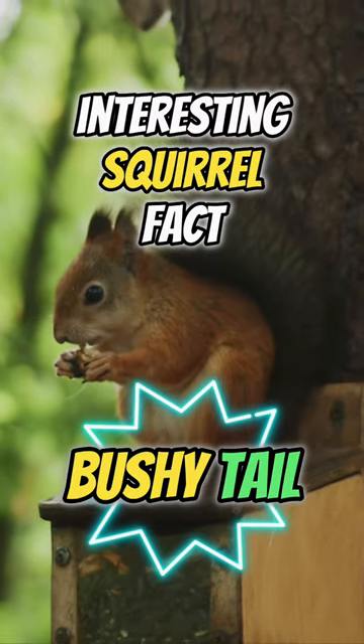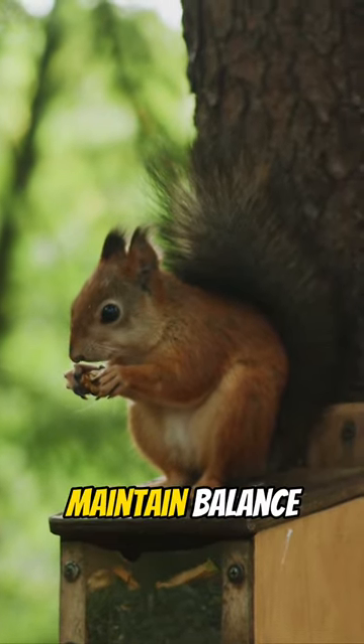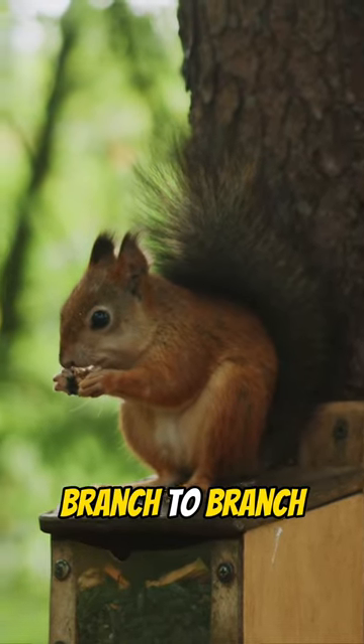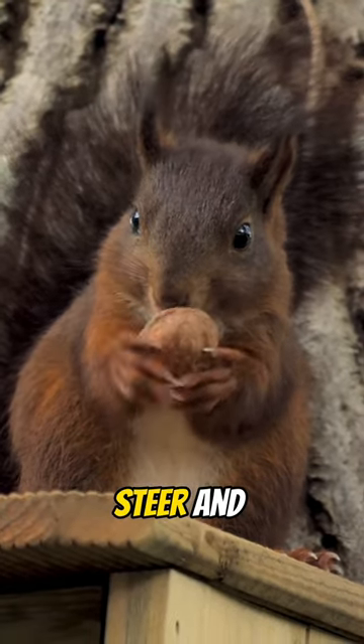Interesting squirrel fact: the bushy tail of a squirrel serves several important functions. It helps the squirrel maintain balance while climbing trees and jumping from branch to branch. The tail also acts as a rudder when the squirrel is leaping through the air, helping it to steer and land safely.